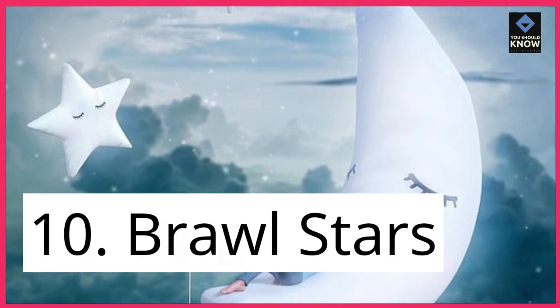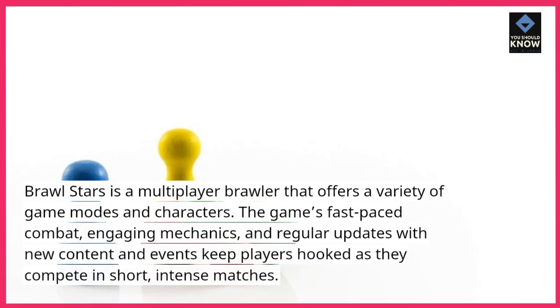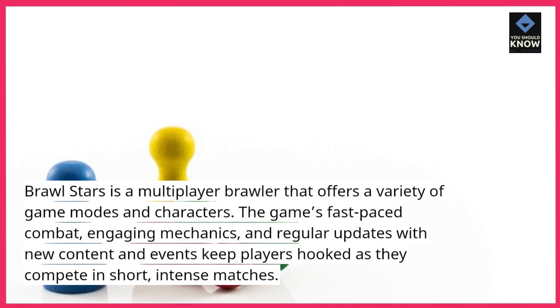10. Brawl Stars. Brawl Stars is a multiplayer brawler that offers a variety of game modes and characters. The game's fast-paced combat, engaging mechanics, and regular updates with new content and events keep players hooked as they compete in short, intense matches.